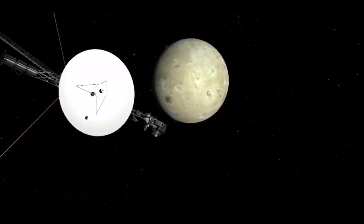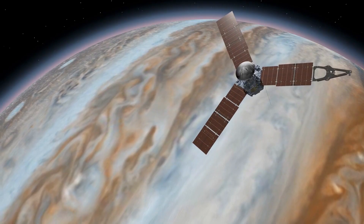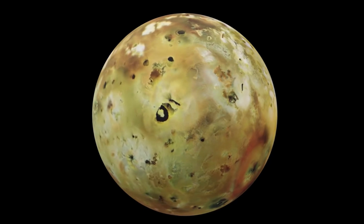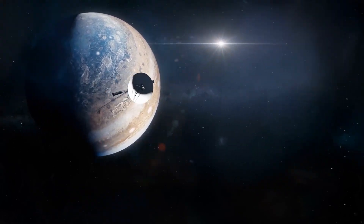Since Voyager 1's discovery, subsequent missions to the Jupiter system — such as the Galileo mission and the Juno mission — have provided even more detailed observations of Io's volcanic activity. These missions have helped us to better understand the geology and dynamics of Io, as well as the complex interplay between the moon and its host planet, Jupiter.